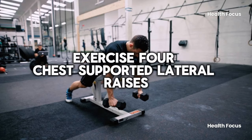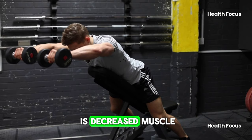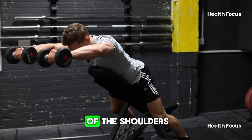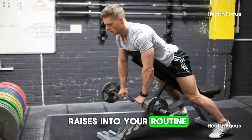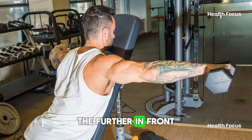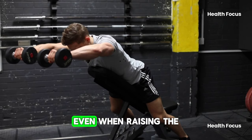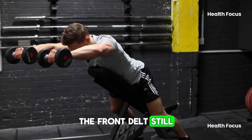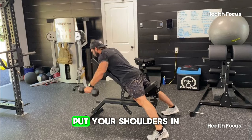Exercise 4: Chest-Supported Lateral Raises. As men age, their testosterone levels decrease. One of the main effects of decreased testosterone is decreased muscle, which is most easily seen in the broadness or lack of broadness of the shoulders. One way to maintain broad, masculine shoulders is to incorporate lateral raises into your routine. In a traditional dumbbell lateral raise, the further in front of the body, the more involvement we get from the front delt, so it's imperative to raise the dumbbell directly at your side. Most experts recommend externally rotating the shoulder and leaning slightly forward — this puts your shoulders in a safer position and shifts most of the load to the mid-delts.